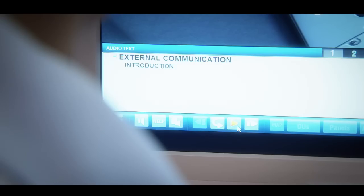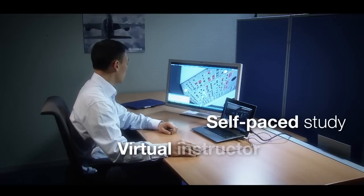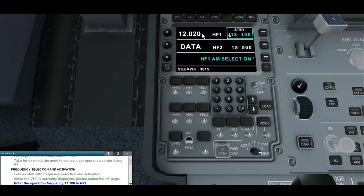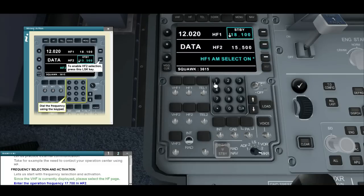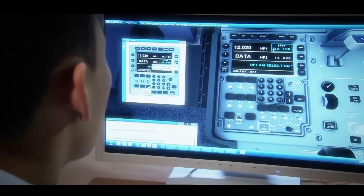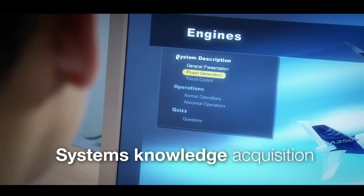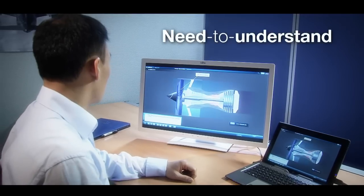Trainees can perform self-paced study with virtual instructor assistance. For example, the virtual instructor may instruct: 'Enter the operation frequency 17.700 in HF2.' The use of ACE eases the system's knowledge acquisition with a focus on need-to-understand lessons.